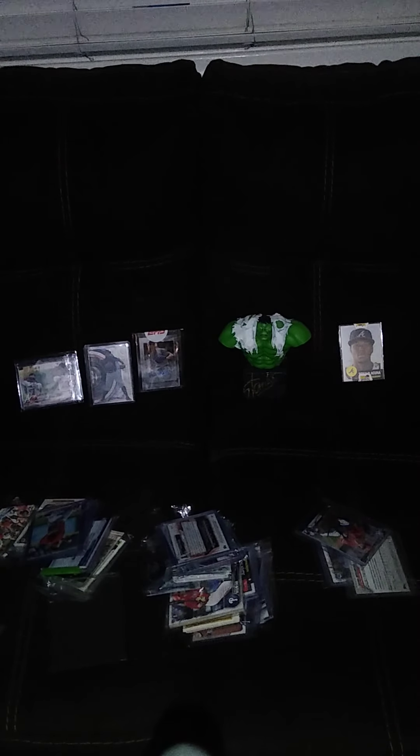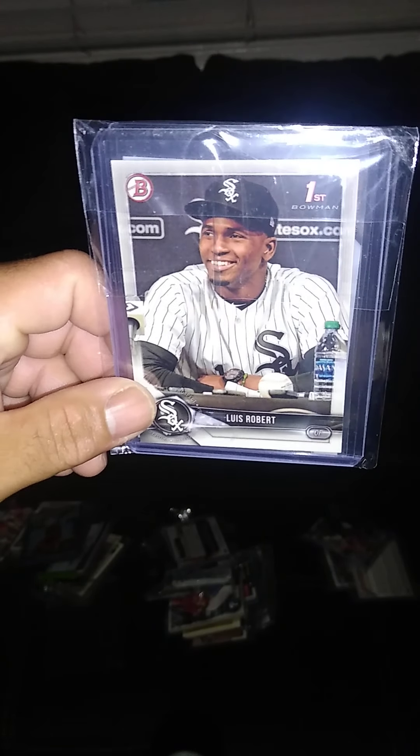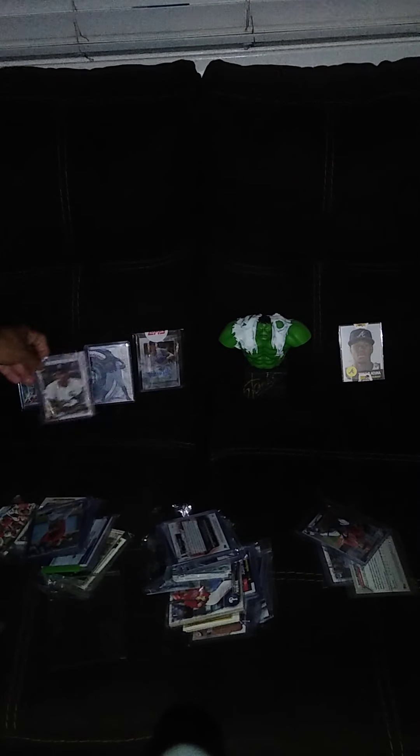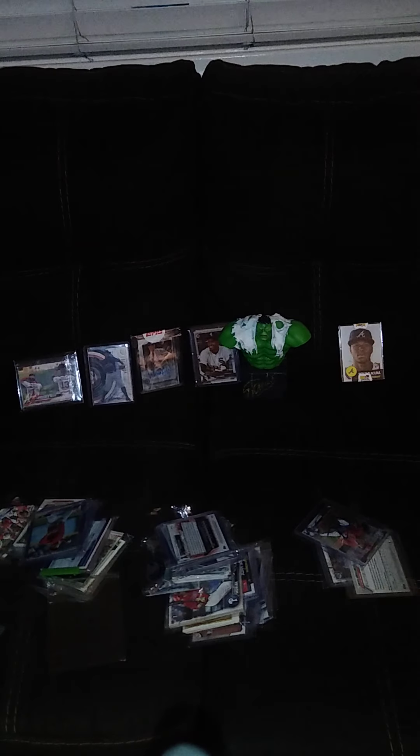A lot of these cards I pulled myself on breaks, except for this right here — I bought it off eBay. Luis Robert, first Bowman paper, two of them. Let's see what else we've got going on. The lighting's kind of dark in here, so I turned on the actual light in the room — looks a little better with the actual light.